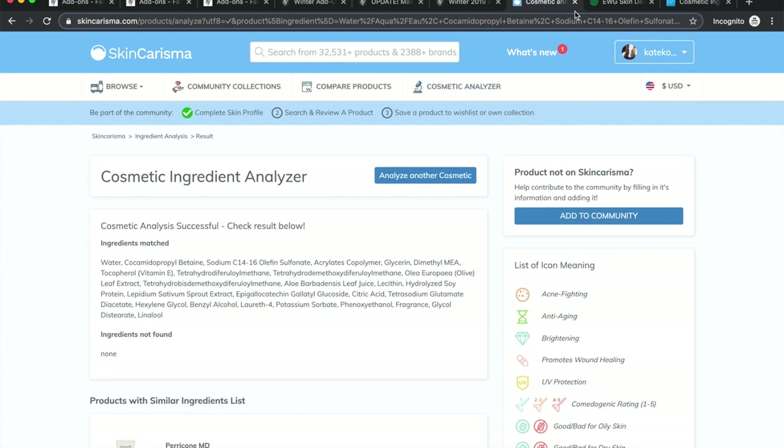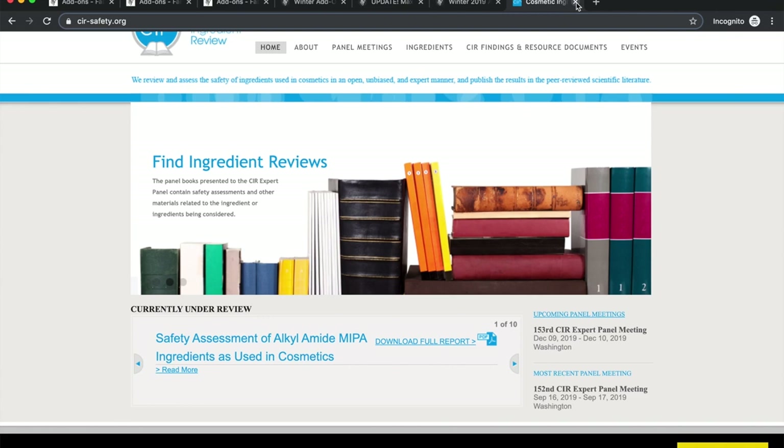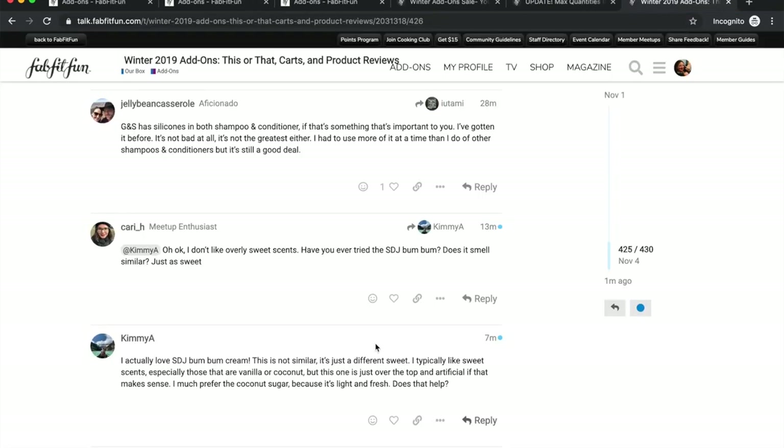The third and last thing I do is go to the company's website and read their About page. If I feel connected — if they can sell it to me — I'll probably buy it. If a product passes all three tests — the cruelty-free test, the ingredients test, and their website speaks to me — then I'll probably purchase something I'm highly interested in. Those are the ways I pare down my cart.